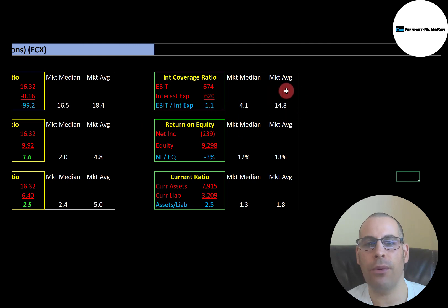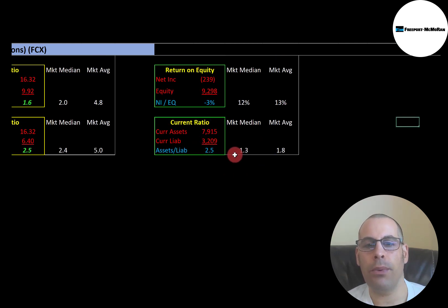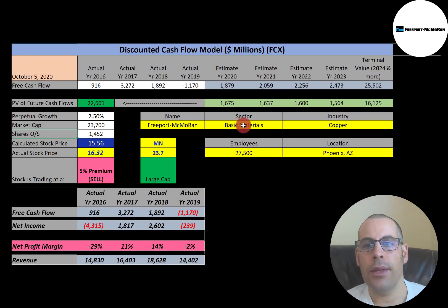They don't have a good interest coverage ratio — the median is 4.1 and the average is 14.8. Interest coverage ratio is EBIT over interest expense; I like to see above 2, but they're only at 1.1, so they can just barely cover their interest payments. ROE is not good either — the median is 12% and the average is 13%. ROE is net income over equity; I like to see above 20%, but they're at negative 3% since they have negative net income. Current ratio is pretty good — the median is 1.3 and the average is 1.8. Current ratio is current assets over current liabilities; I like to see between 1.2 and 2, but 2.5 is fine. They can easily cover their current debts and payables.